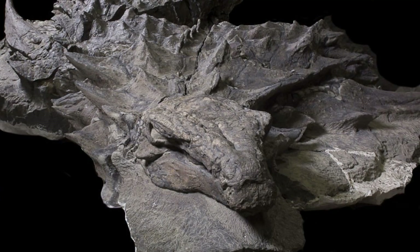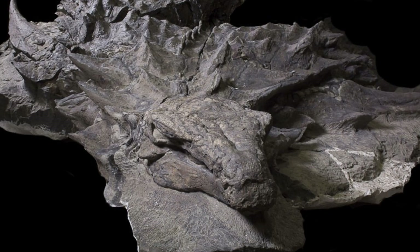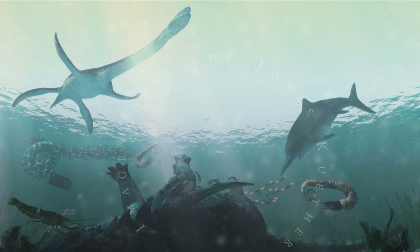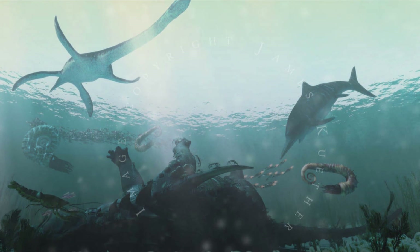The holotype specimen of Borealapelta was protected both inside and out from the usual levels of decay and scavenging, becoming, in the loosest sense of the term, mummified. But why don't we see this more often? Why did the stars align so perfectly for just Borealapelta? The initial idea — one that gained the most traction — is what has been termed the bloat and float model. An important aspect here is that Borealapelta was buried upside down on its back.